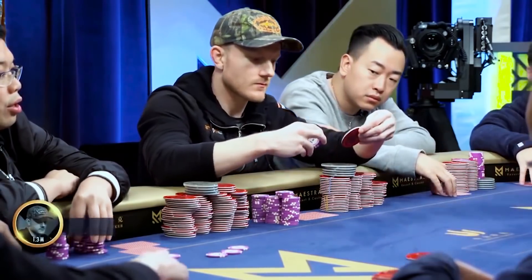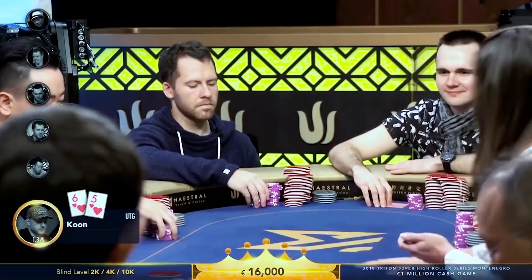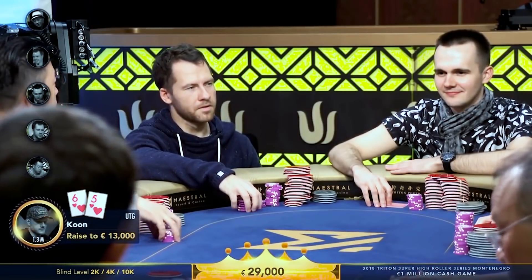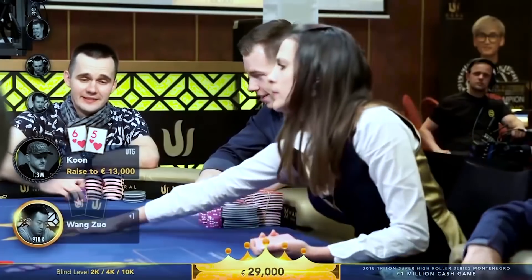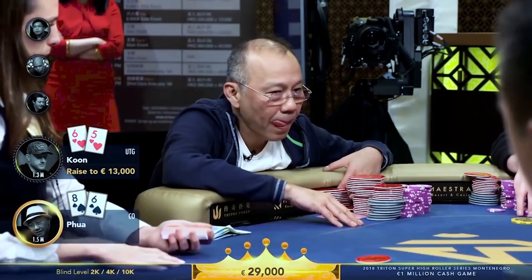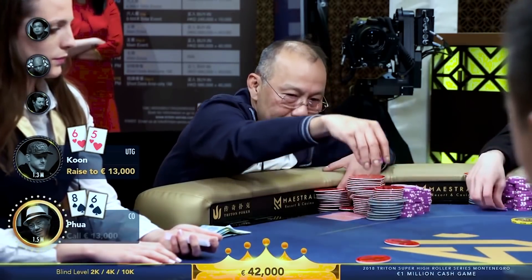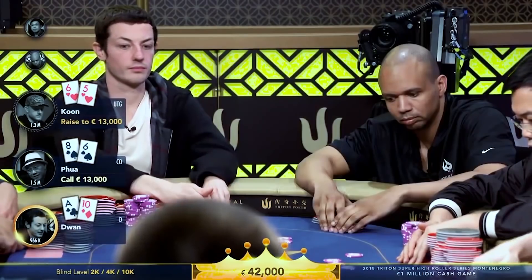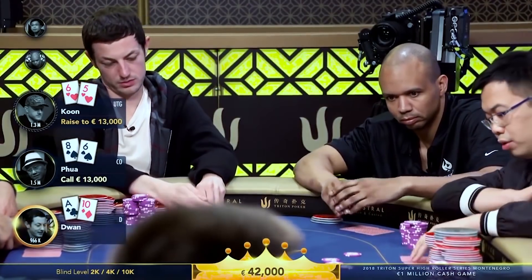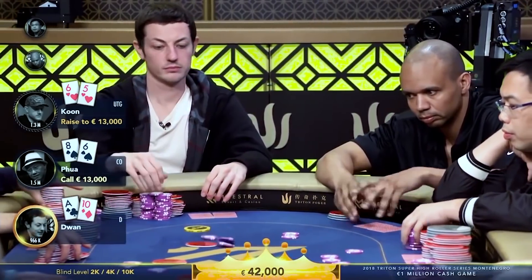Jason Kuhn is going to raise first in. We're very deep — looks like I have about 300 big blinds in front of me and there's a big ante in this game, so you have to play a few more hands than usual. And they can't always be big pocket pairs, so 6-5 of hearts is a nice sneaky hand to open here. Paul makes a call in the cutoff with 8-6 suited, also one of those sneaky little hands. Tom is last to act on the button and flicks in a call with Ace-10 off, and Elton's in the big blind with King-7 suited — makes a very standard call.